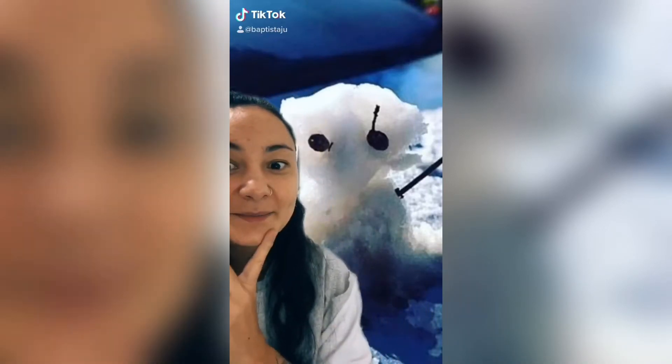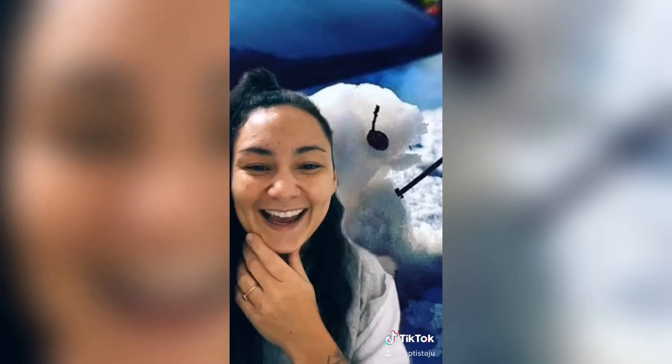What is that behind me? Is that a rat? A bird? No, it's a snowman! Yes! And it's a Brazilian snowman! That's right!